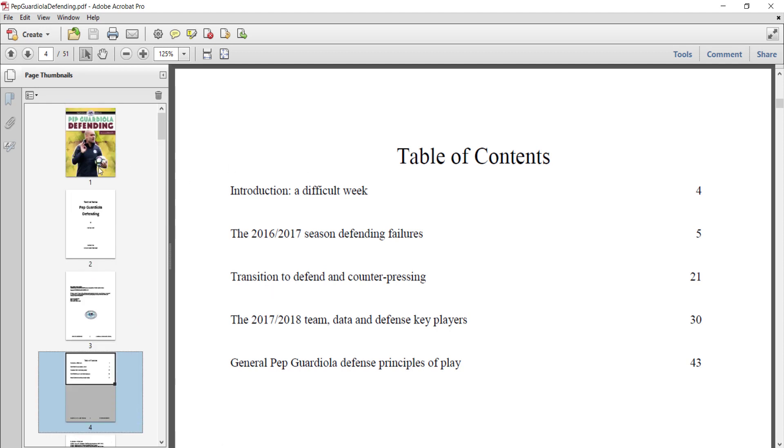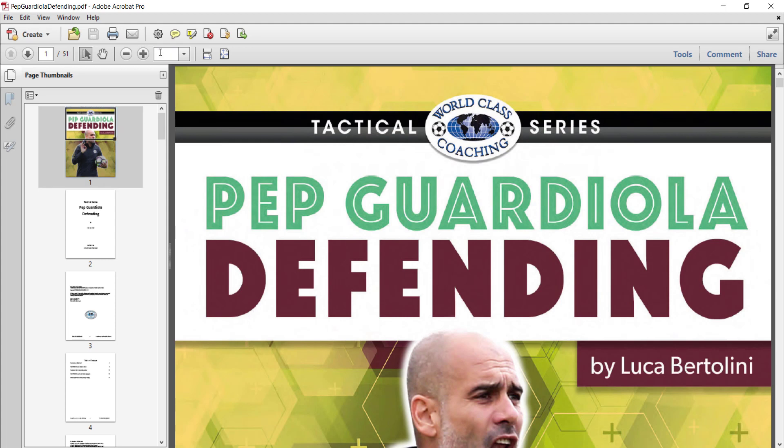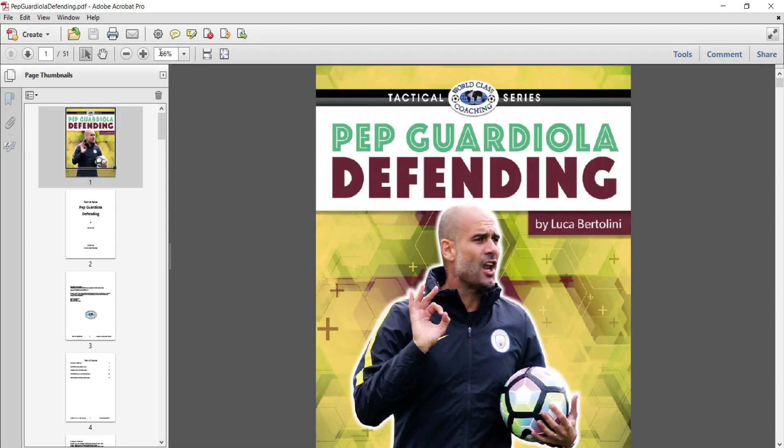It's a great book. I'm sure you'll enjoy it — Pep Guardiola and his defending tactics.